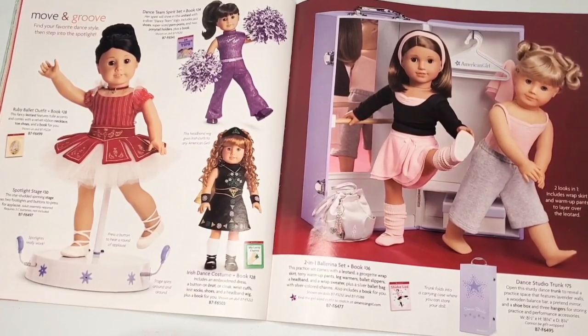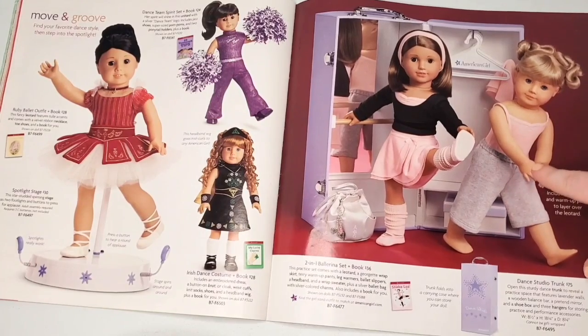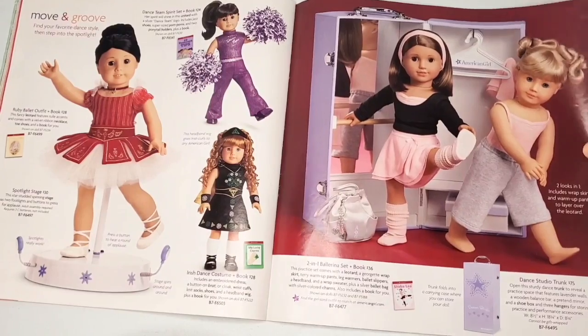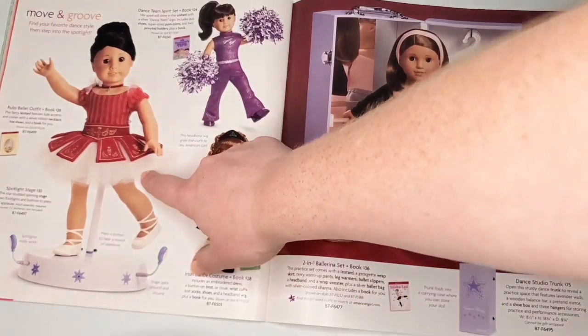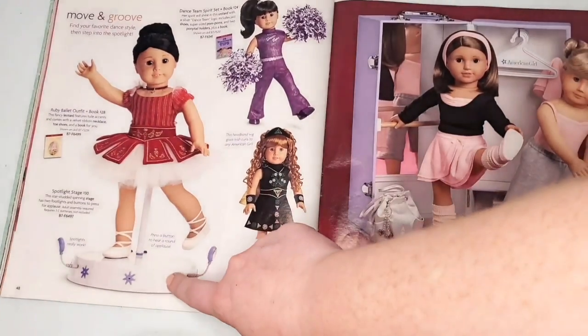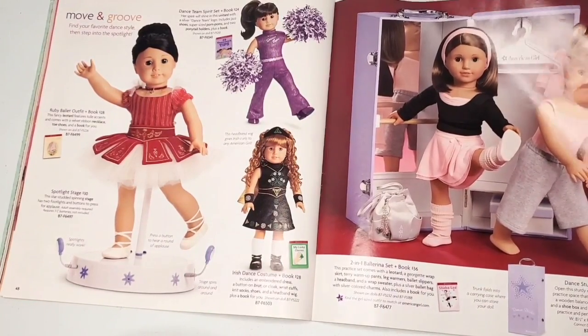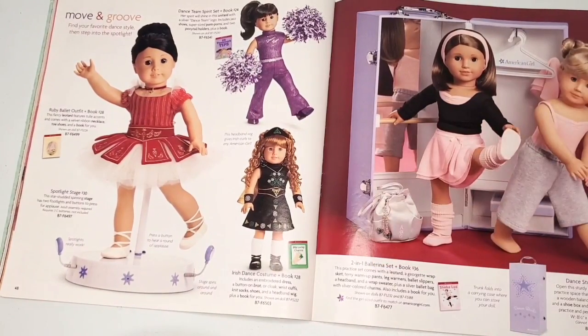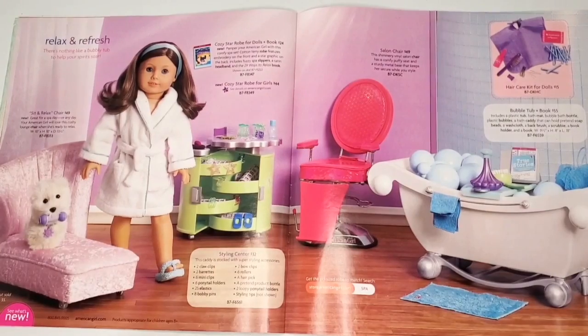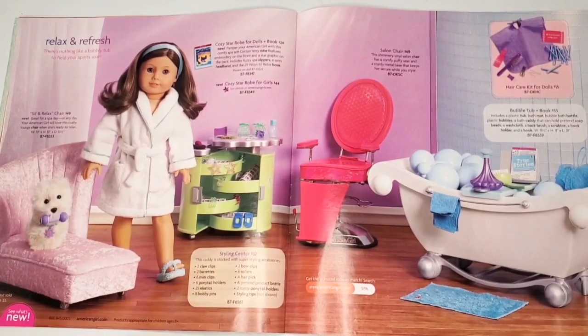We have a whole page of dance stuff. I was never really into it as a kid, but now as an adult collector I really want to track some of these down. The two-in-one ballerina set with the baby pinks and the gray capri sweatpants — I love that hairstyle too. The ruby ballet outfit is so pretty — how great would that look for the holidays? The spotlight stage was only $30; they need to bring stuff like that back ASAP. I've also always been curious about the quality of the Irish dance costume wig.